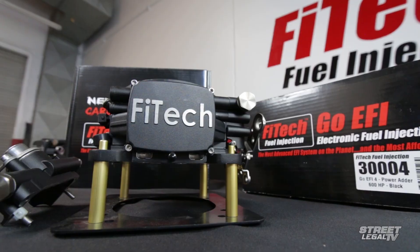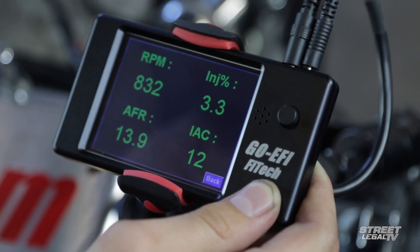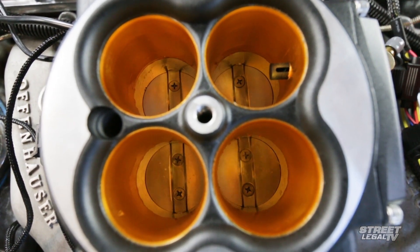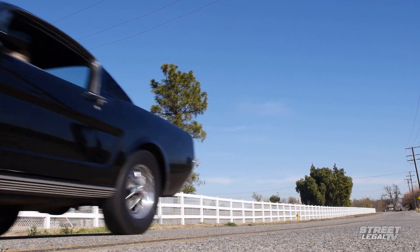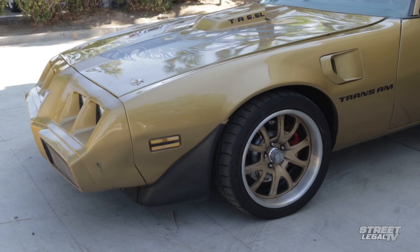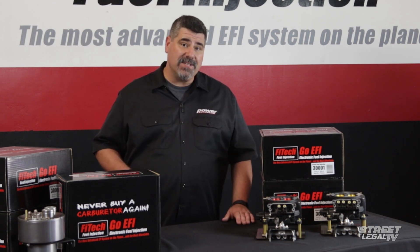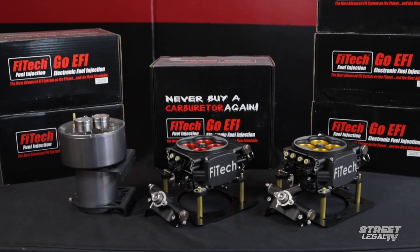No matter which Phytek system you're looking at, they all feature easy setup with a handheld controller and fast and accurate self-tuning. They all feature Phytek's unique wet flow annular discharge design as well, which improves fuel atomization and distribution for better performance and excellent cylinder-to-cylinder consistency. Phytek built their business on being the $995 EFI guys, but it's clear to us that they've packed a lot of quality and a lot of technology into everything they make.